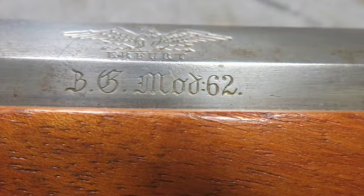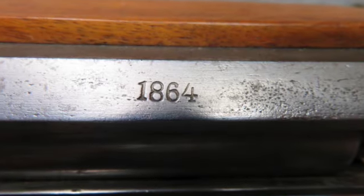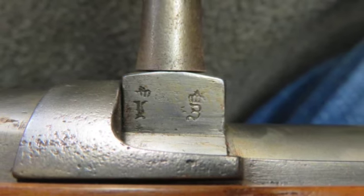The rifle has all matching serial numbers and mechanically functions fine and has an intact needle firing pin. The metal finish is original in the white with some gray and brown patina.